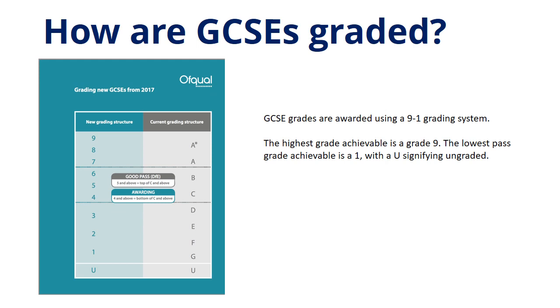Finally, how are GCSEs graded? GCSEs are graded using a 9-to-1 system. The highest grade achievable is a Grade 9. The lowest pass grade is a 1, with U signifying ungraded. For those more familiar with the previous system of an A-star to G grading system, a helpful table on the left showcases the comparison between the old system and the new system.